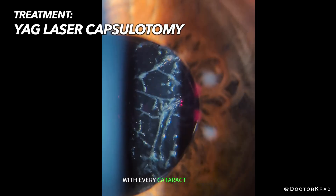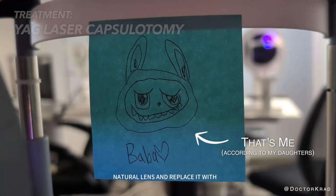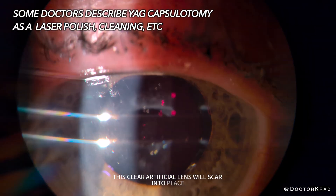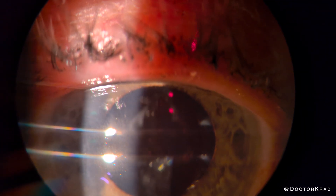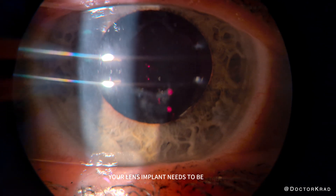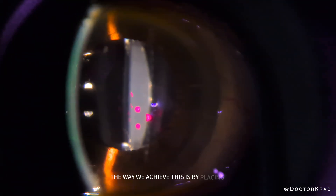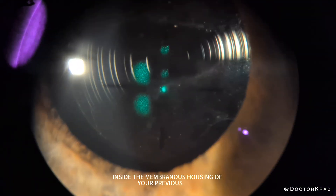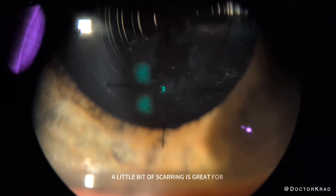With every cataract surgery, the goal is to remove your cloudy natural lens and replace it with a clear artificial lens. This clear artificial lens will scar into place. We want that to happen since we don't want your new clear artificial lens to ever move. Your lens implant needs to be stable in the eye forever. The way we achieve this is by placing the clear artificial lens inside the membranous housing of your previous lens — the cataract.